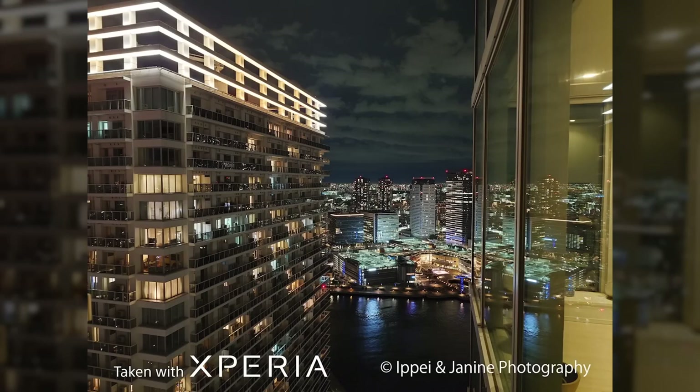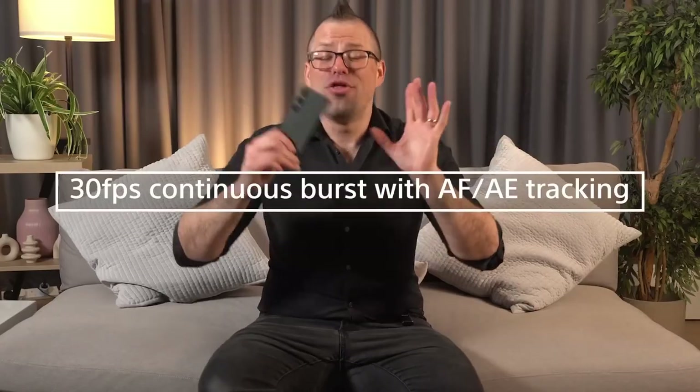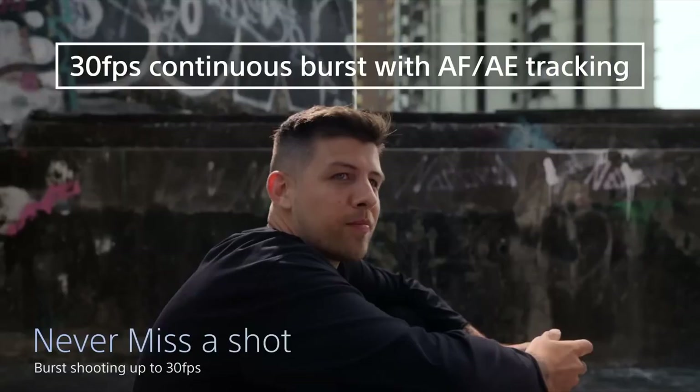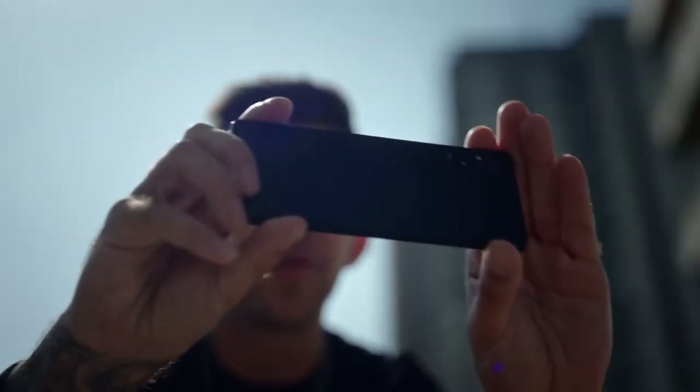This leads to even higher sensitivity, more light and more information being captured in every shot — in fact, it has twice the performance in low light. The technology from Alpha that has been incorporated into the Xperia 1 Mark V has also been improved thanks to the use of artificial intelligence. You can shoot up to 30 frames per second continuous burst with eye autofocus and auto-exposure tracking, because the Xperia 1 Mark V is now using AI for autofocus to ensure accurate colours and skin tones, even in tricky lighting situations.